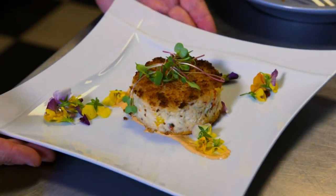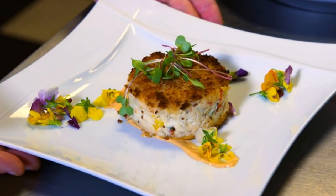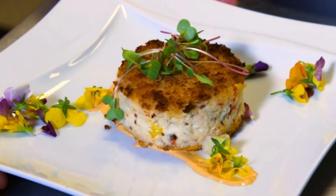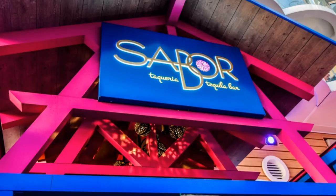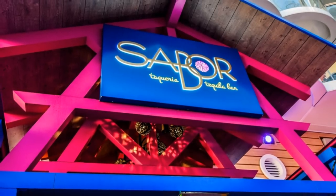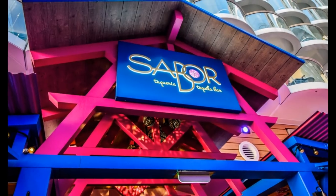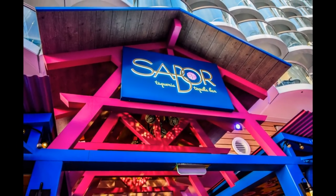Hey everyone, it's Matt from RoyalCaribbeanBlog.com and today we're going to be talking about Royal Caribbean's Ultimate Dining Package. The Ultimate Dining Package is kind of a new offering which began early in 2017, and since it debuted, many of our readers want to know: is the Ultimate Dining Package worth it? Is it going to save me money? After trying out the Ultimate Dining Package ourselves, we think we figured out the answer to these and other questions. Let's jump right in.